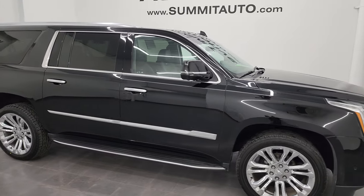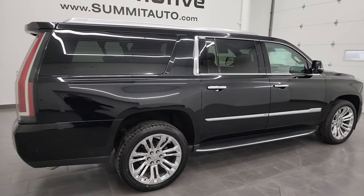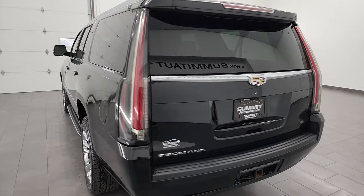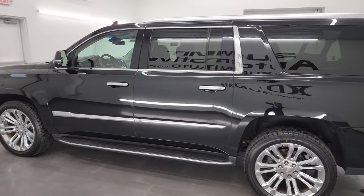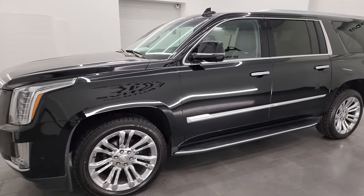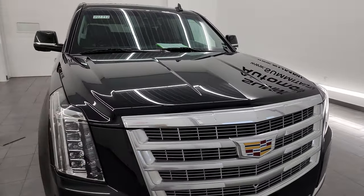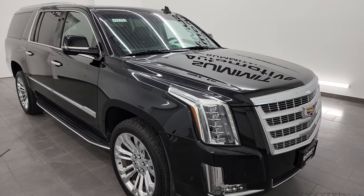Hey this is Brett and this 2019 Cadillac Escalade ESV Luxury Edition is stock number 14279Z. I am here at Summit Automotive in Fond du Lac, Wisconsin, your new and used SUV headquarters. This one has the 6.2 liter V8 gas engine paired up with the 10-speed automatic transmission. This vehicle has been fully safety inspected by our service shop, has a fresh oil and filter change, all the fluids have been checked and topped off, and this Cadillac is 100% ready to go.